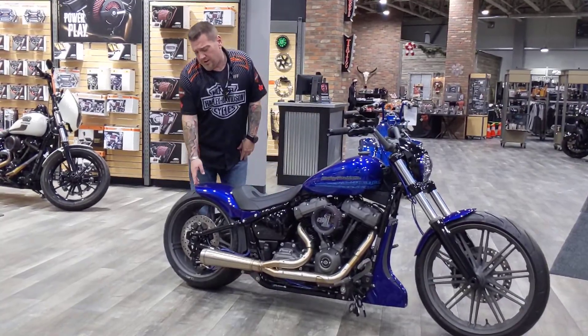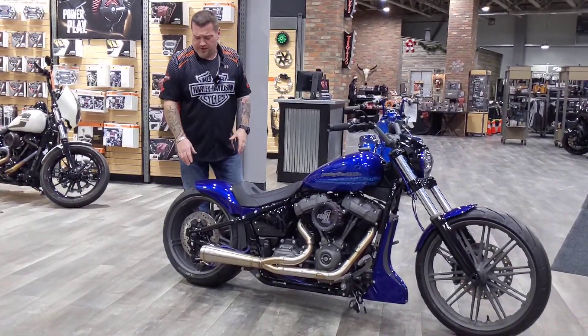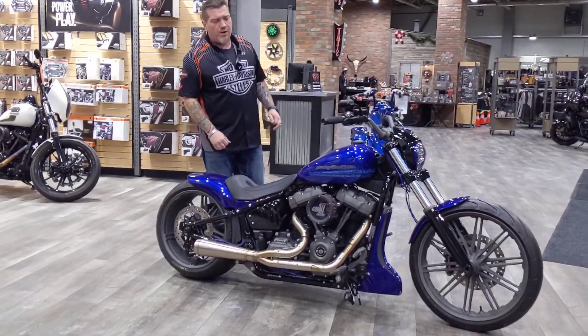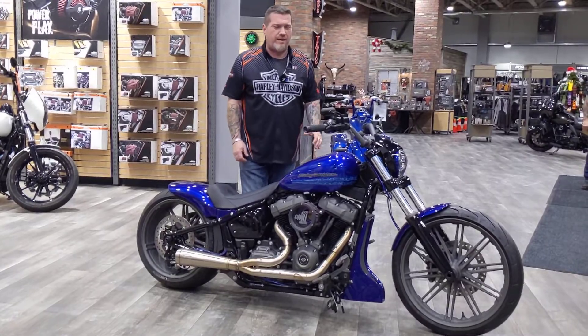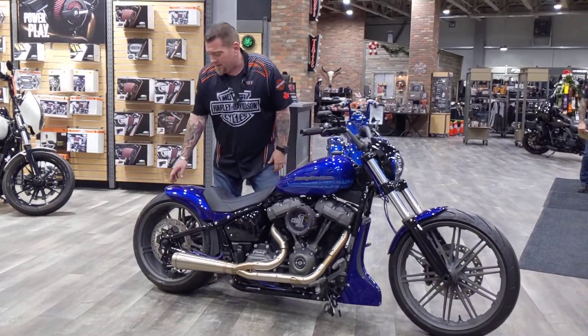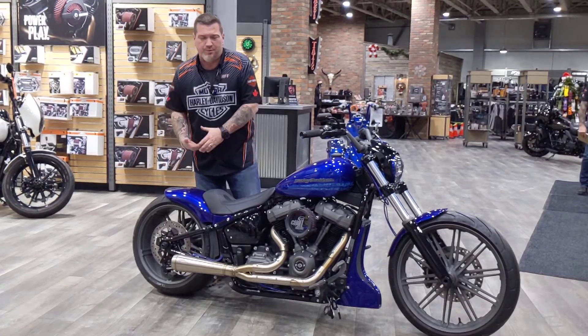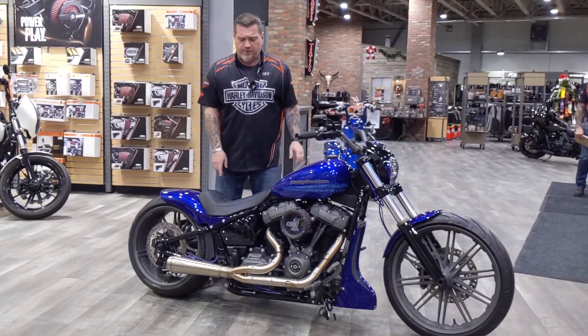We did do the custom rear tail section, so it does have a fender on it that actually shows off the 240 rear tire. It has a side mount license plate. It's also on full air ride. We do get the question: can I ride that bike this low? You really can't, due to the fact that the fender is actually sitting on the rear tire, so you're going to rub through the wiring that's in here for your integrated turn lights.